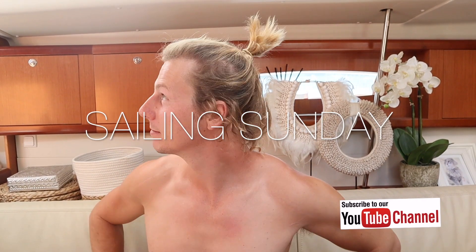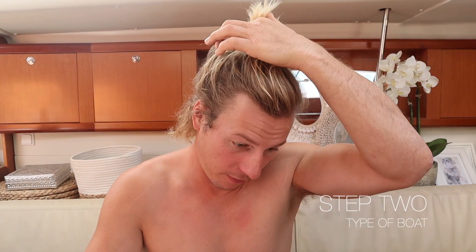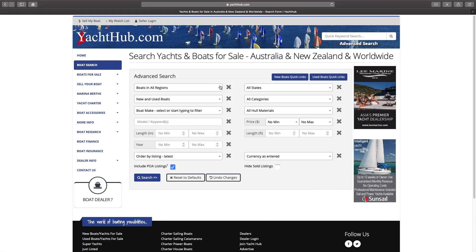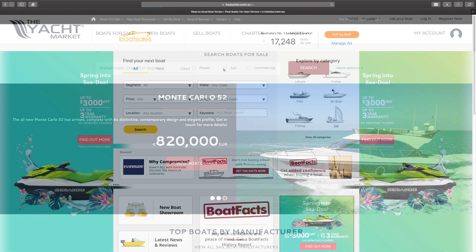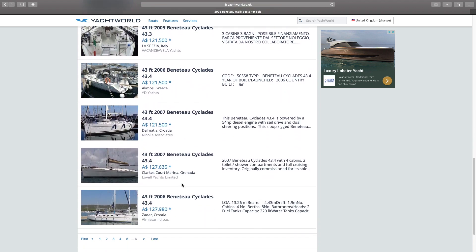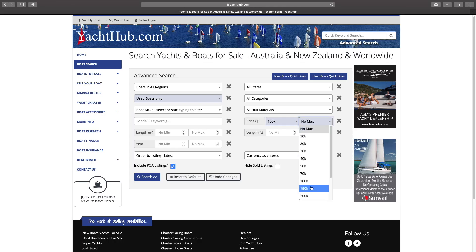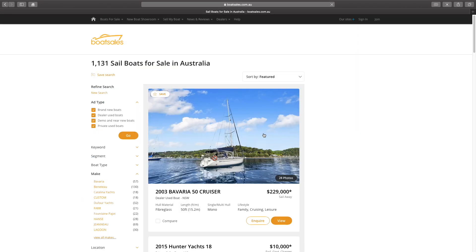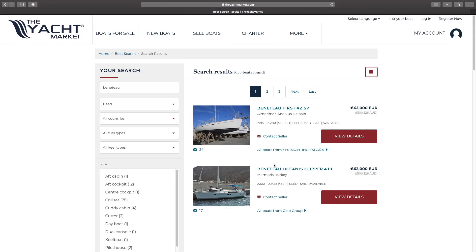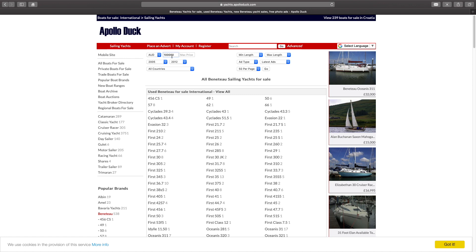The very first thing we did, once we decided where we wanted to buy the boat, was go on to Yacht World, Yacht Hub, Boat Sales dot com, and Apollo Duck. Yacht World is a great place to start because it's got everything. Boat Sales dot com was useful because a lot of Australians had boats for sale in Europe listed there. Apollo Duck is like a Gumtree or Craigslist for boats, so that was a really good website as well.